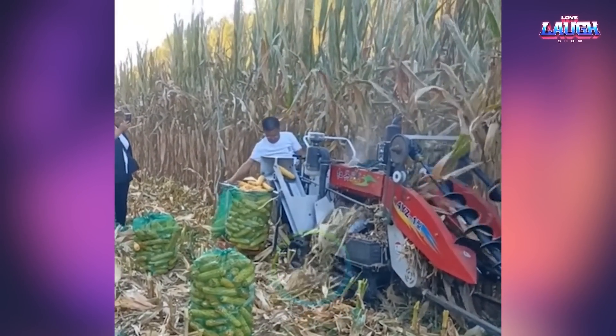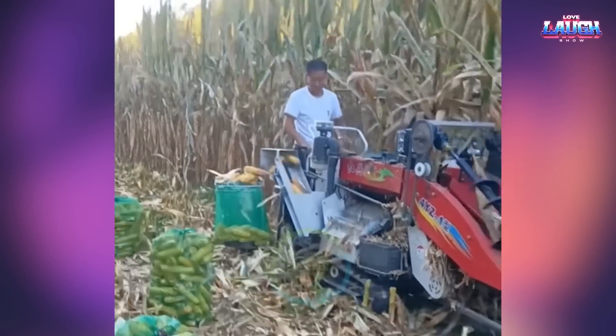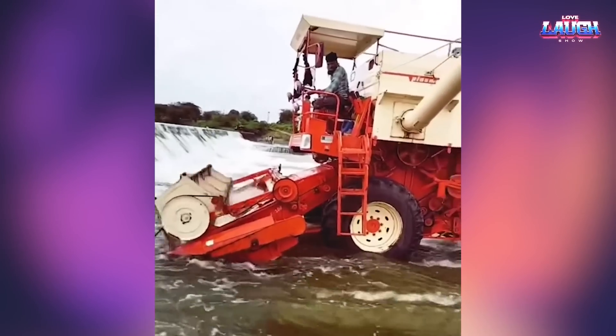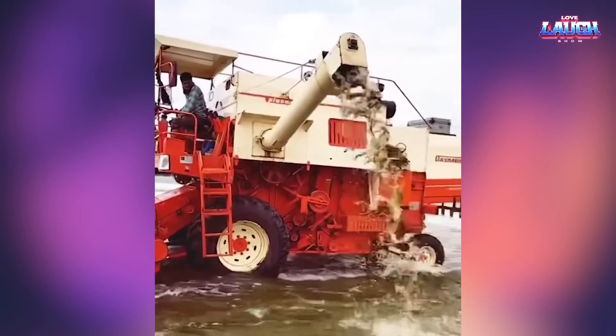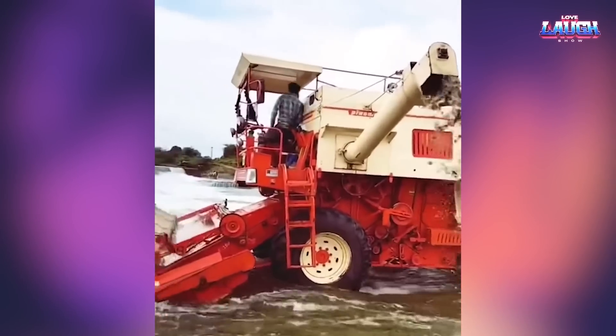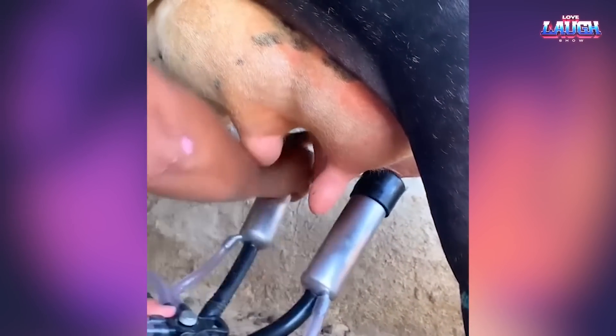This is how corn is harvested. This is how you can wash the combine harvester if there is a river nearby. This is a milking machine.